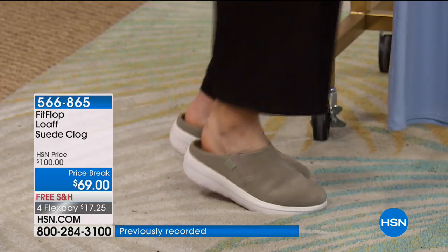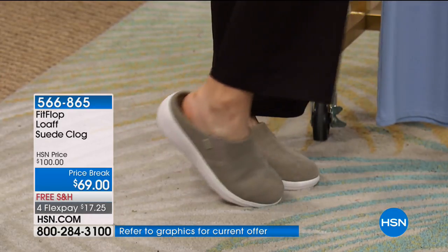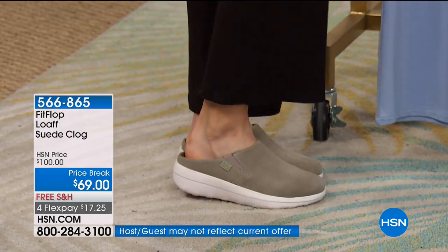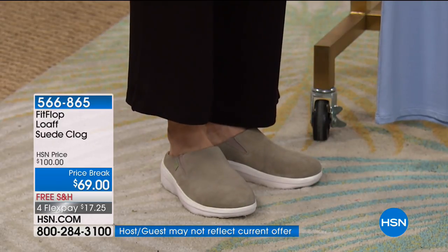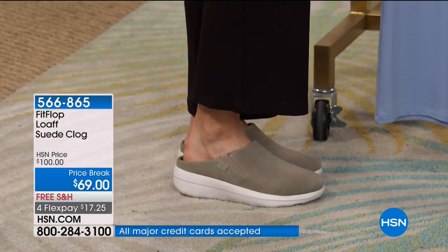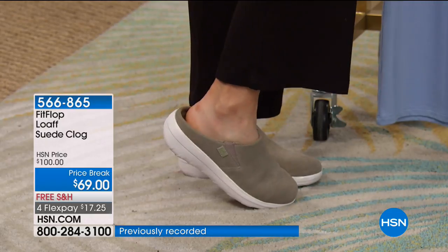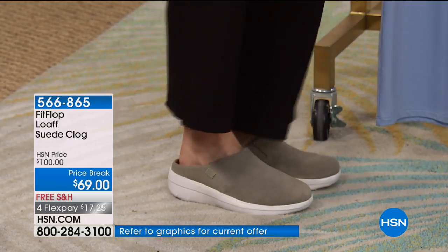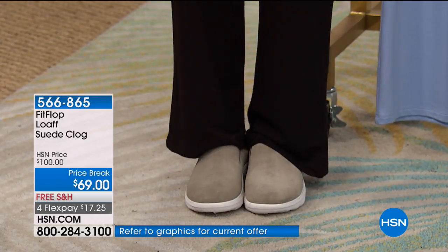If you do go between sizes, Tanya went down. It's kind of a clog that you'd like to not be too roomy. I'm like a six and a half and they gave me a six and they fit great. Item 566865 — that's a nice price break, a $31 savings on a FitFlop clog. Genuine suede on a flex at $17.25.